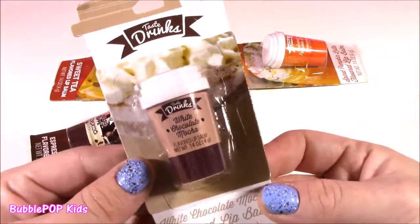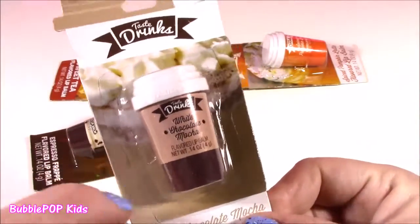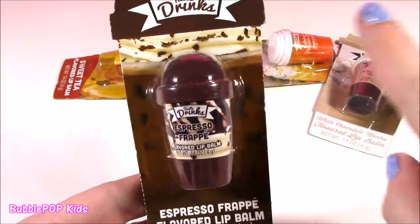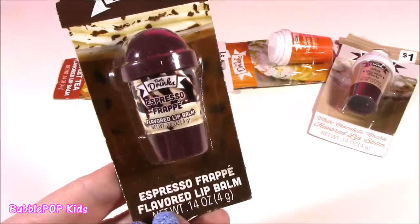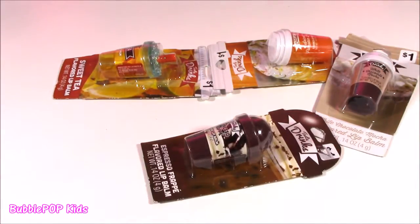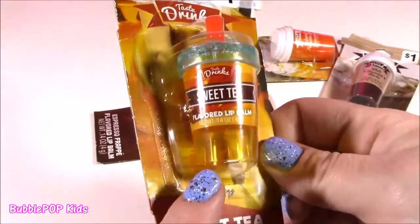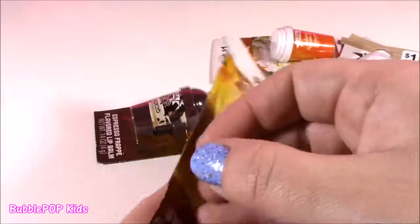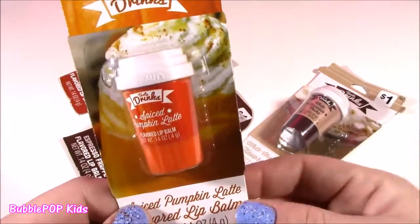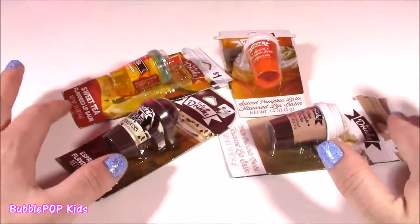Would you believe this? They are little lip balms that look like Starbucks cups or coffee cups. Unbelievable — I found them for a dollar. I still can't get over how cute they are. Look at this: white chocolate mocha. I could drink this one up. Look at that whipped cream — you can see the iced coffee. It is Espresso Frappe flavored lip balm, it's going to be so good. These little containers look so real. If you're not a coffee drinker, we got a little sweet tea, with little ice cubes, a cute straw, and the color looks just like tea. And for all my pumpkin spice lovers, we have the spice pumpkin latte — an orange coffee cup, a little white lid, looks like a Dunkin' Donuts one. So there they are: the four little lip balm drinkies we're going to be testing out.